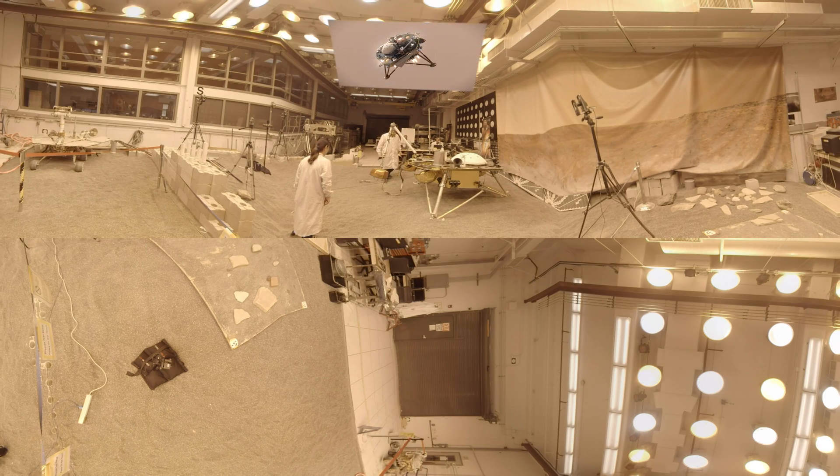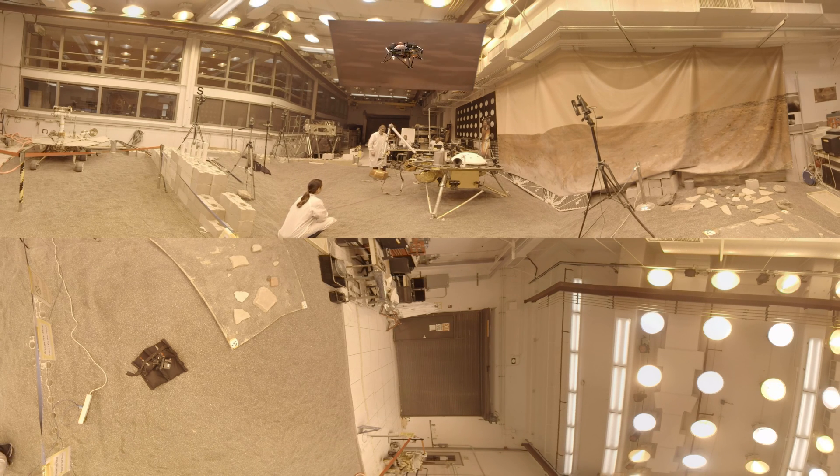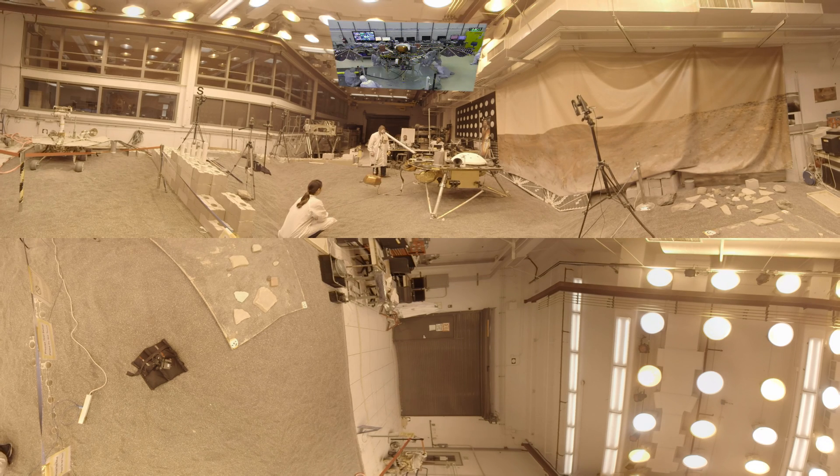When InSight launches from Earth, it will weigh 800 pounds at liftoff. Once it lands, it will only weigh about 300 pounds due to the lower gravity of Mars. InSight will then deploy two large solar panels that will power it over the course of its two-year planned mission. When fully deployed, InSight is 19 feet 8 inches long and will generate about the same amount of power as a household blender.